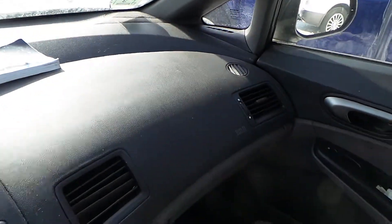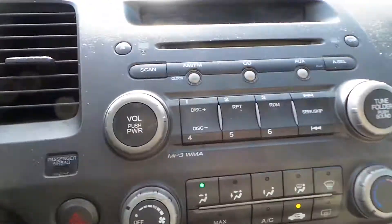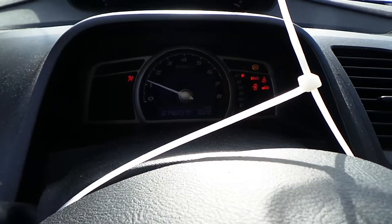We have a good dash bag as well as glove box assembly. We have a good curtain bag on the right hand side. We have a good floor shifter as well as heater controls. We have a good radio and a good center console. We have a good speedo.